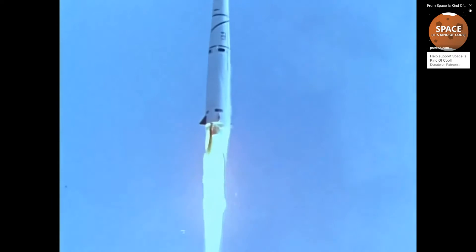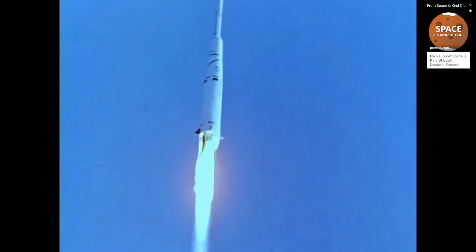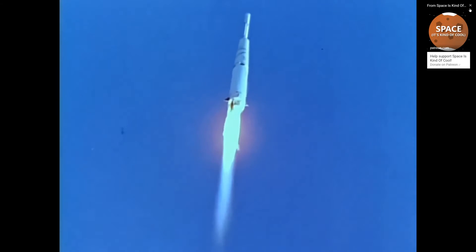All versions of the AJ-10 are pressure fed, meaning there are no pumps and the fuel is pushed into the engine by keeping the tanks at high pressure. As a result, the AJ-10 has a simpler overall design than most other rockets, having fewer moving parts, but also has lower thrust and slightly lower efficiency.